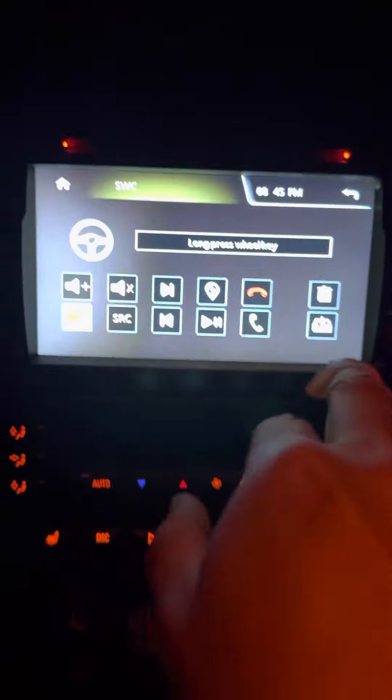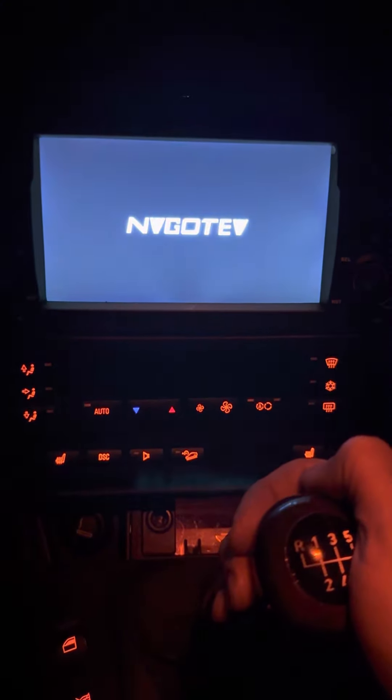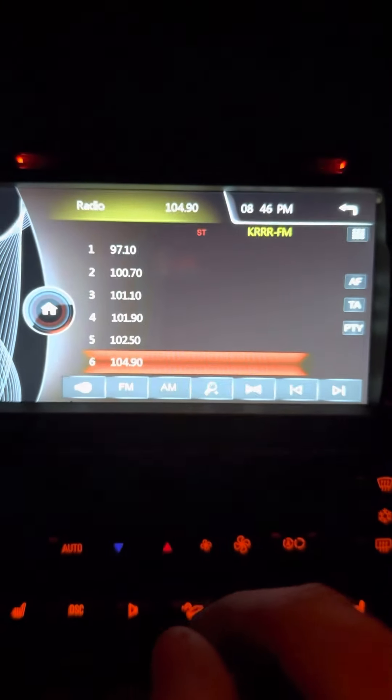Nothing's happening. I'll turn it off just to verify. Nothing is happening — I have no steering wheel controls. I believe I followed the correct process to get the steering wheel to learn the new controls for volume up and volume down. Those are the only two I'm trying to program, so please let me know what I'm doing wrong.